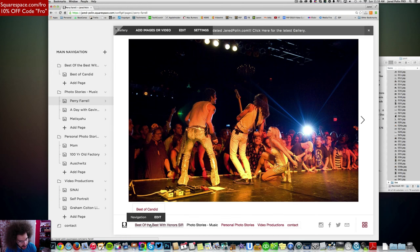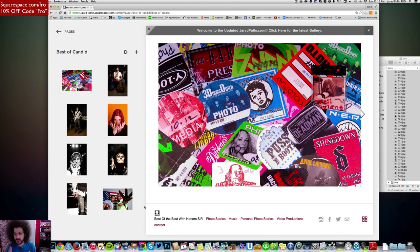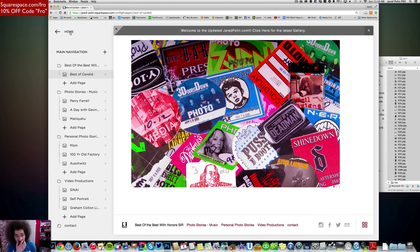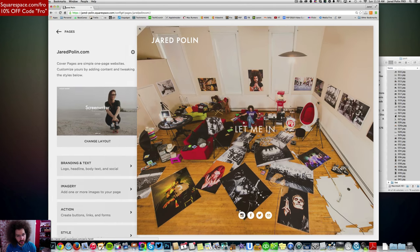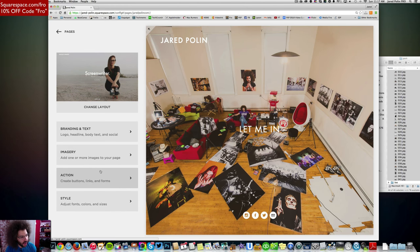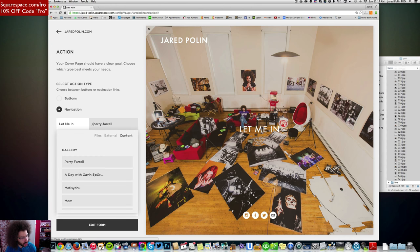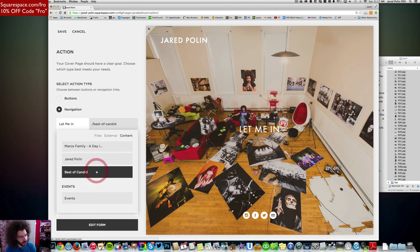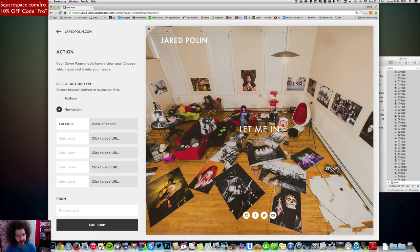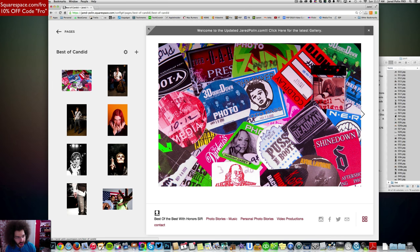'Best of the best with honors' now officially has 'best of candid' in there. I click it and boom, it takes me to the best candid images. But when I click the main 'let me in' button, it takes me to the Perry Farrell thing — I don't want that. I go to action under the cover page option, navigation, where it says 'let me in,' and I want it to go to 'best of candid.' I click on best of candid, hit save, and now when I click 'let me in' it's going to take me to the best of candid. That was easy.